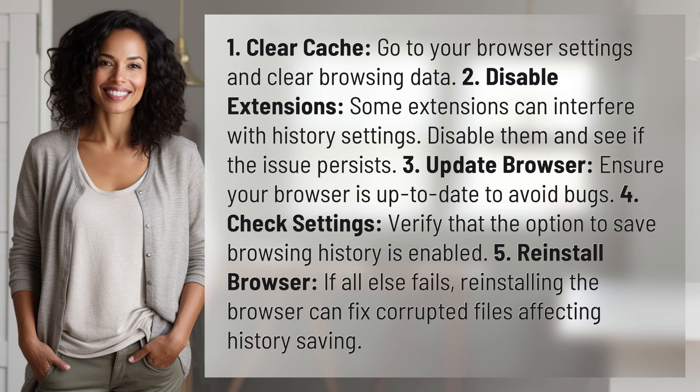5. Reinstall browser — if all else fails, reinstalling the browser can fix corrupted files affecting history saving. We've quenched today's curiosity, but there's always more to learn. Keep the curiosity alive by subscribing and joining us for our next adventure.